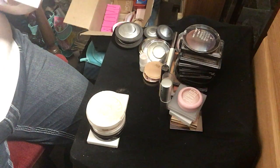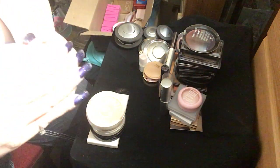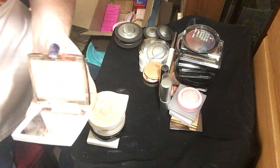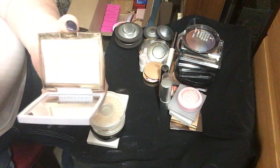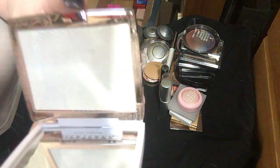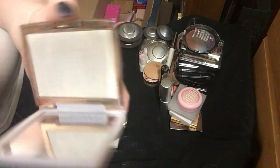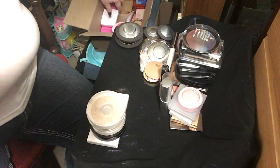This is the Anastasia Beverly Hills Slurry Iced Out Highlighter. Everything is so hard to see because my lights are drowning everything out. You can see it's white with gold in it.